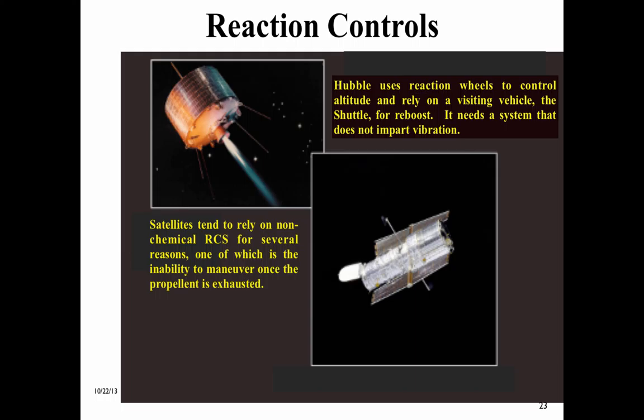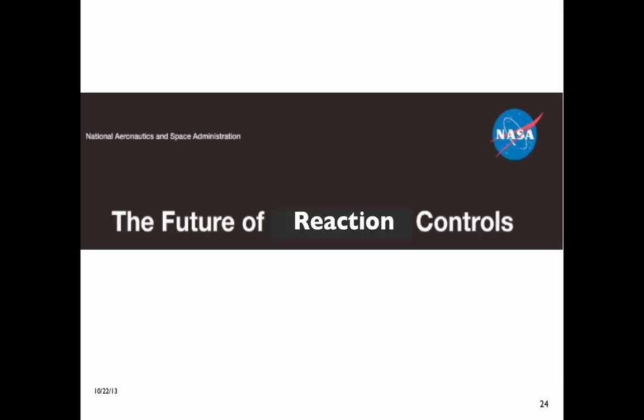Satellites tend to rely on non-chemical RCS, one reason being the inability to maneuver once the propellant is exhausted. Hubble uses reaction wheels to control attitude and relies on a visiting vehicle — the shuttle — for reboost, and needs a system that does not impart vibration. This is the third of the three six-foot-high NASA photo display panels.